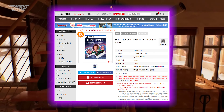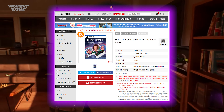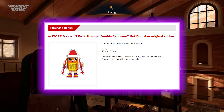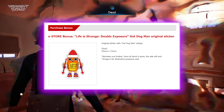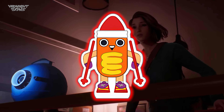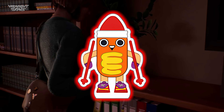The Square Enix Japan eStore has updated the product page with an image of what the pre-order bonus Hot Dog Man sticker is going to look like. And yeah, this is it guys. Now if you've seen the latest gameplay clip from PAX West, you'll know the significance of this Hot Dog Man design. This is basically a sticker of the funny Hot Dog Man Christmas ornament that we see in the Astronomy Department.